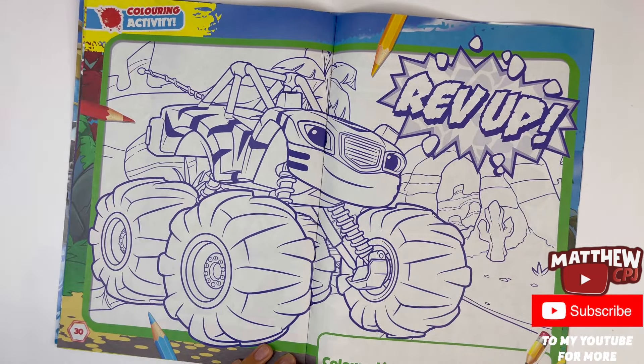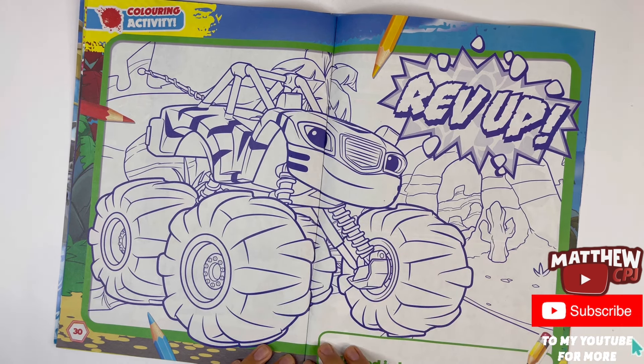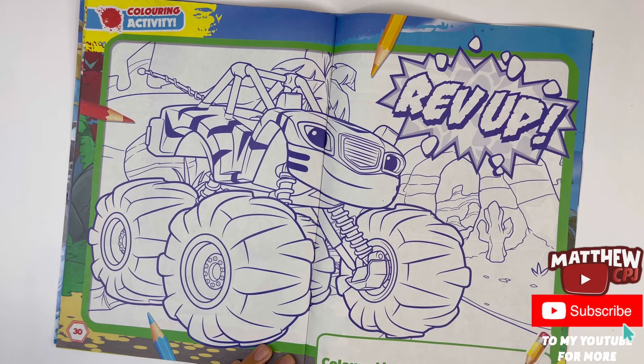Rev up — you can colour Stripes the tiger truck, but Blaze is not in this one. Colour them by — here you have to write your name.